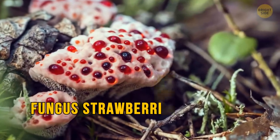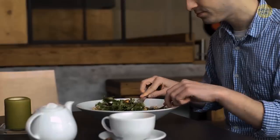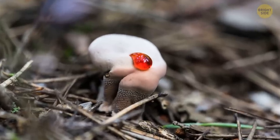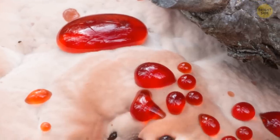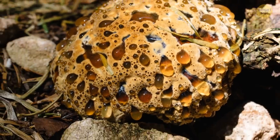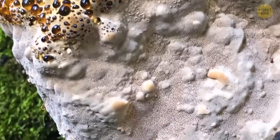Ever heard of the fungus strawberries and cream? No? What about its other name — the bleeding tooth fungus? This fungus isn't toxic, but tastes so bitter that you might think twice about trying some. When young and growing, this white mushroom appears to have red jelly coming out of its pores. This sticky liquid is sap that's pushed up from taking on too much water. The adult mushroom is just a boring beige compared to this. Underneath the mushroom cap, where its spores are produced, it has a tooth-like structure, just to make it even weirder.